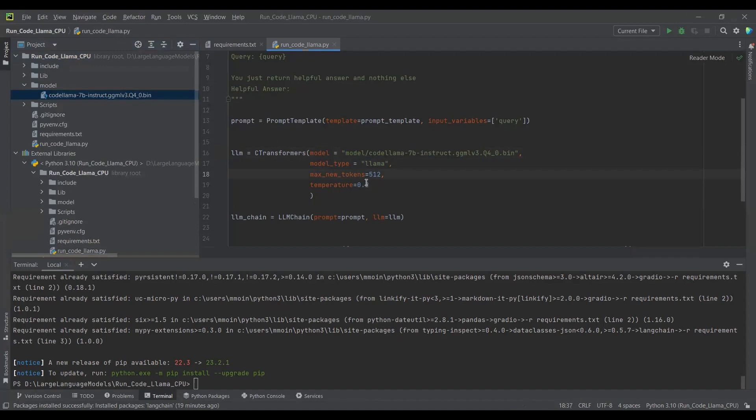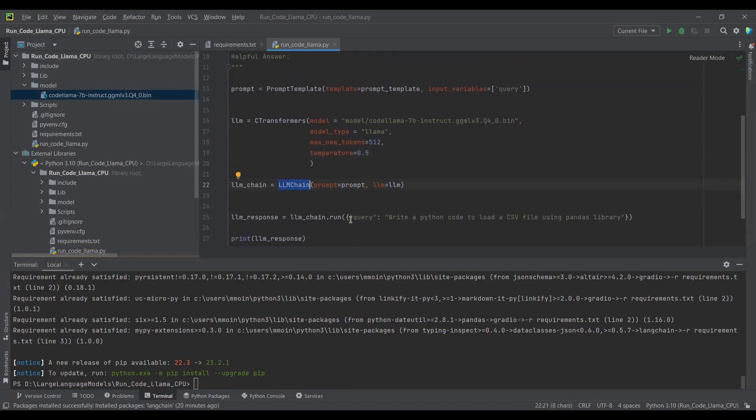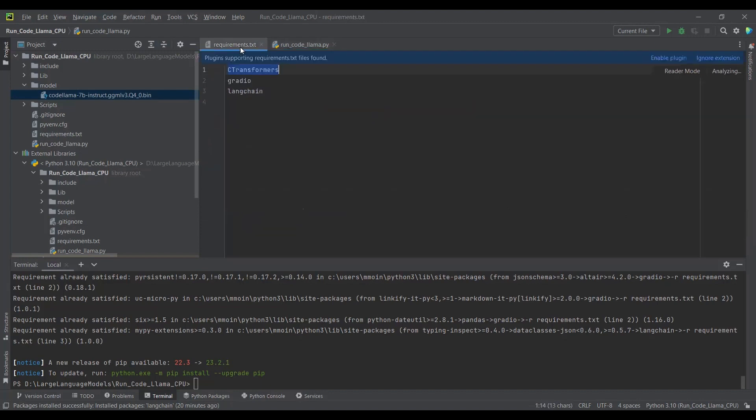Regarding the temperature value: if you are doing some coding and using an OpenAI or any language model like Llama2, and you want to generate code in the output, then you can set the temperature value higher. But if you want to generate an article or blog post, keep the temperature value low, like 0.2 or 0.3. Here I am setting the temperature value to 0.5. Temperature varies from 0 to 1. I have called the LLM chain to execute the prompt template. My query is: 'Write Python code to load a CSV file using Pandas library.'